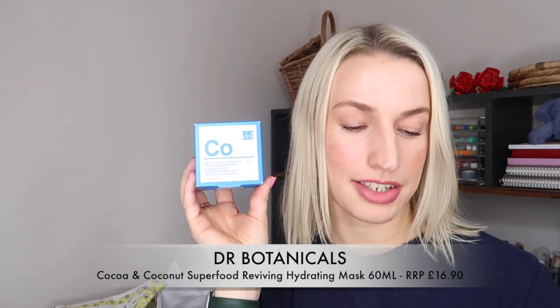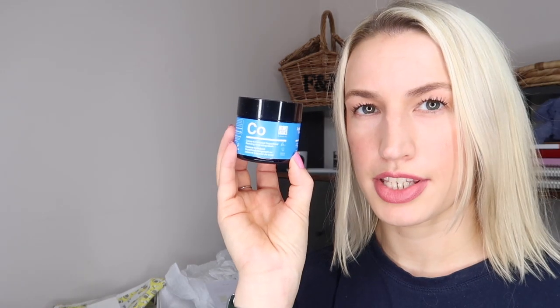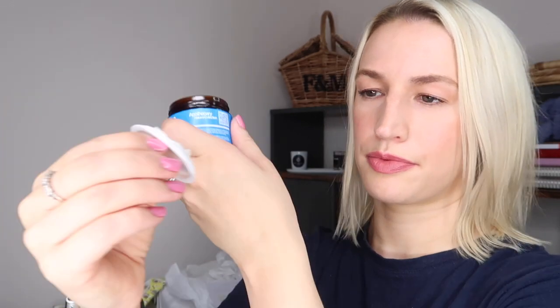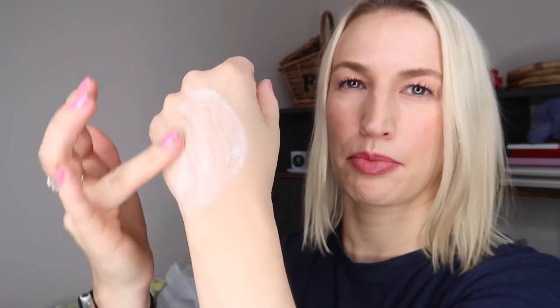Finally, our beauty treat this month is by Dr Botanicals — the Cocoa and Coconut Superfood Reviving Hydrating Mask. This is a full-size 60ml, cruelty-free and vegan, 98.9% natural, containing kaolin, glycerin, and various other ingredients. When I take it out of the packaging and look at the texture, it looks nice and thick and doesn't really have much of a scent. It almost feels like a thick body butter — lovely.